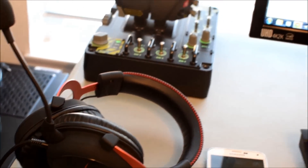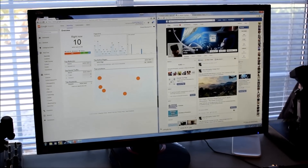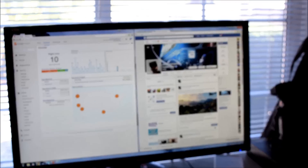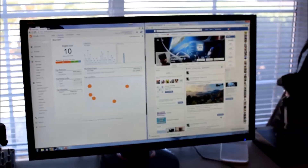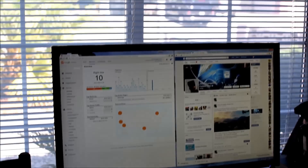This monitor I'm testing right now is the new Acer NVIDIA G-Sync XB280HK — the fairly new 4K G-Sync monitor. So I'm kind of geeking out about that.